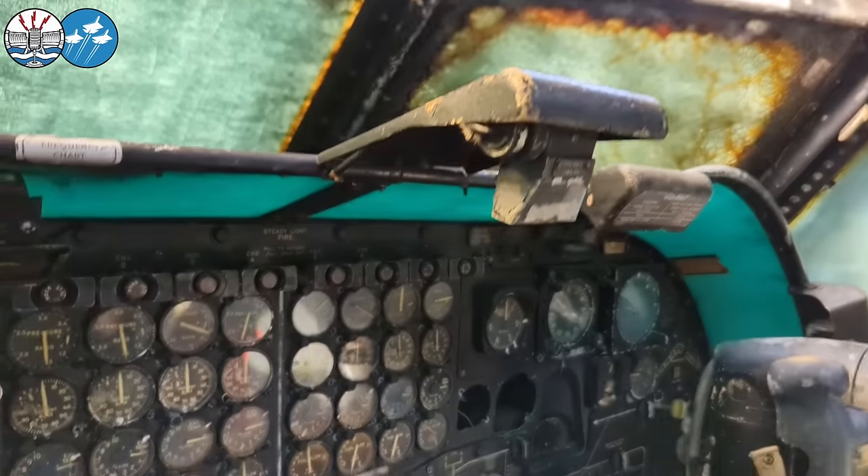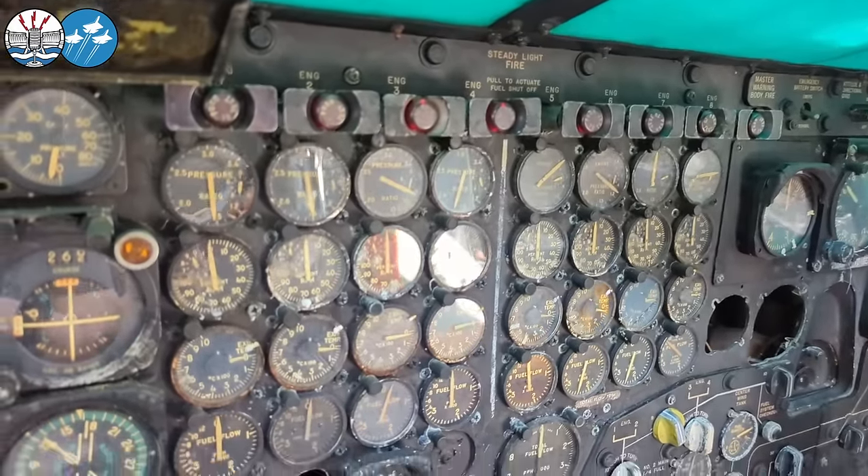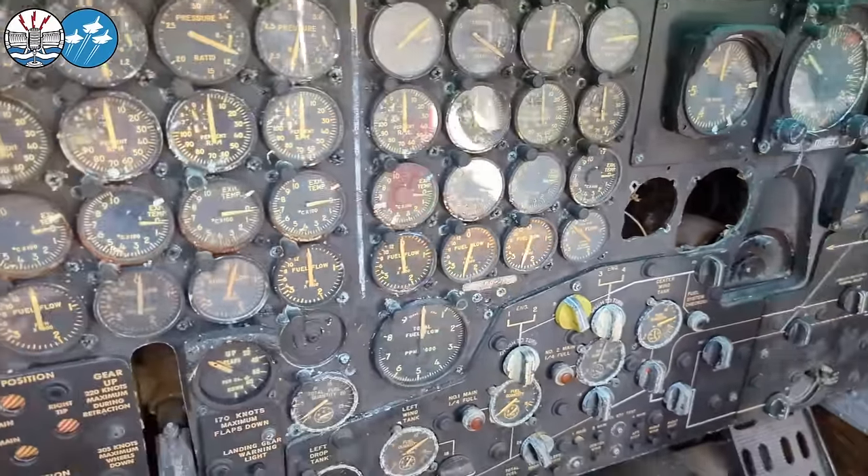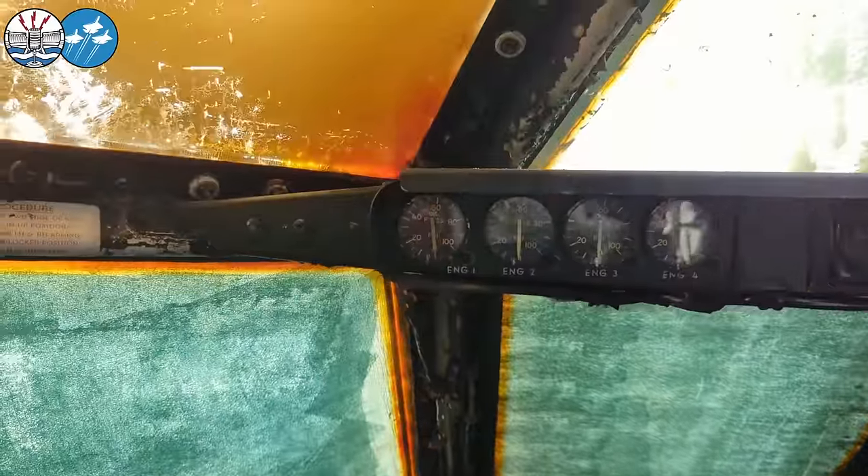Just so many engine gauges — left and right side, with a white line demarcating it.